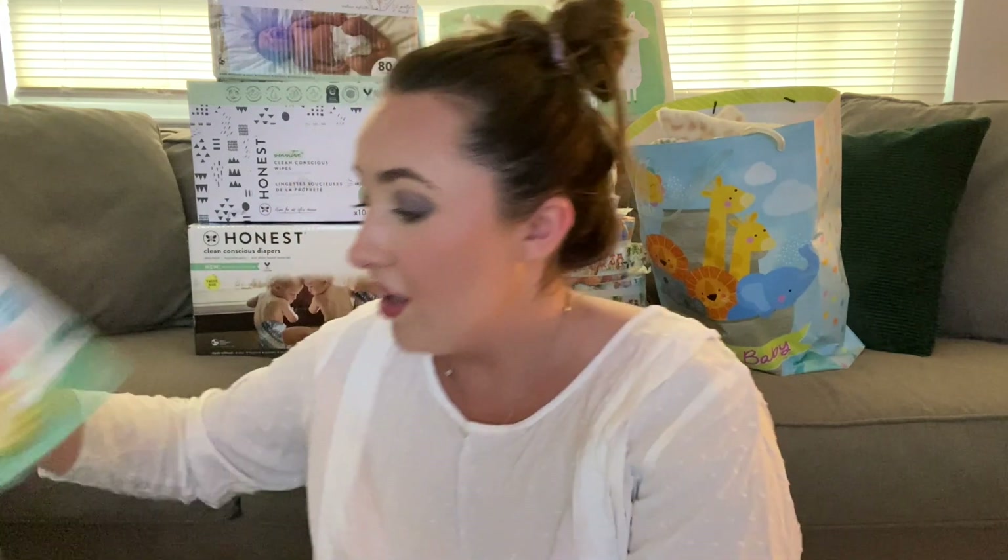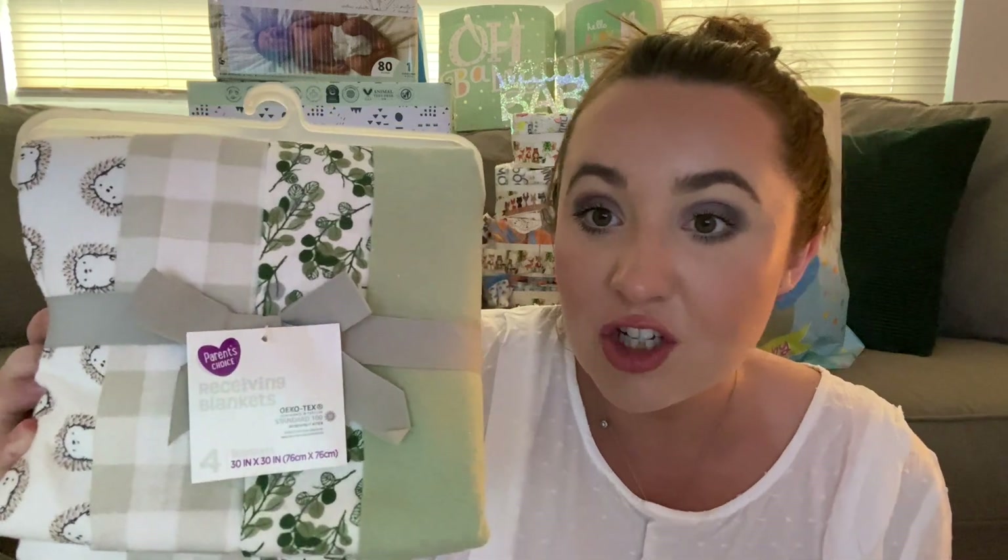This next gift came in an awesome laundry basket. We got breast milk storage bags — I put this on my registry, so awesome. Then another crinkly book but this one is numbers, and the other was ABCs so that's perfect. A little giraffe teether, super cute. Then receiving blankets — I love these patterns, it's like hedgehogs, little foliage, and a gingham print.